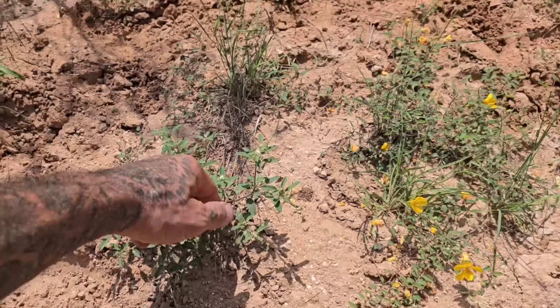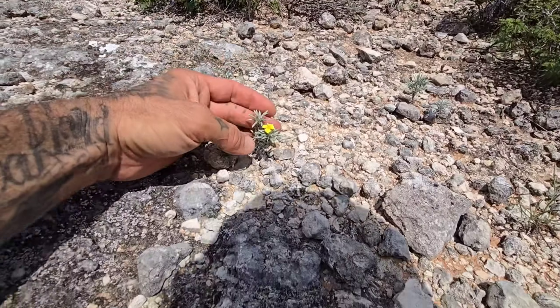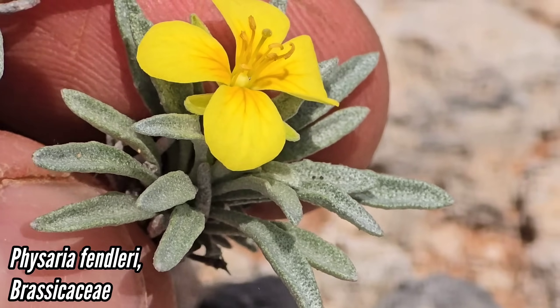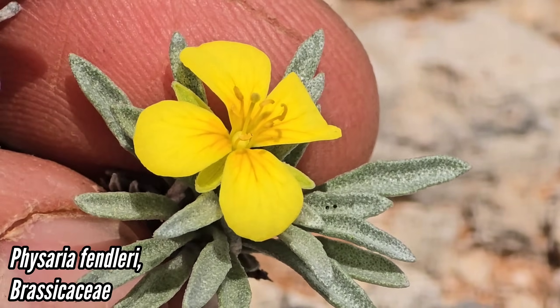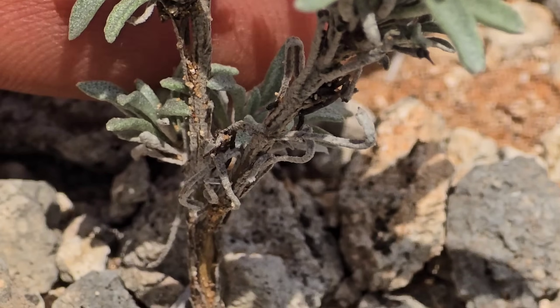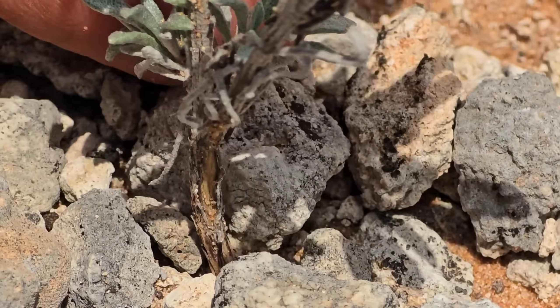Here's that weird Physaria in flower — just looks like every other Physaria flower from this region with those banana-shaped anthers, six stamens, four petals, four sepals. Those scale-like leaves. And it's a perennial — it's got a little woody stem down there.